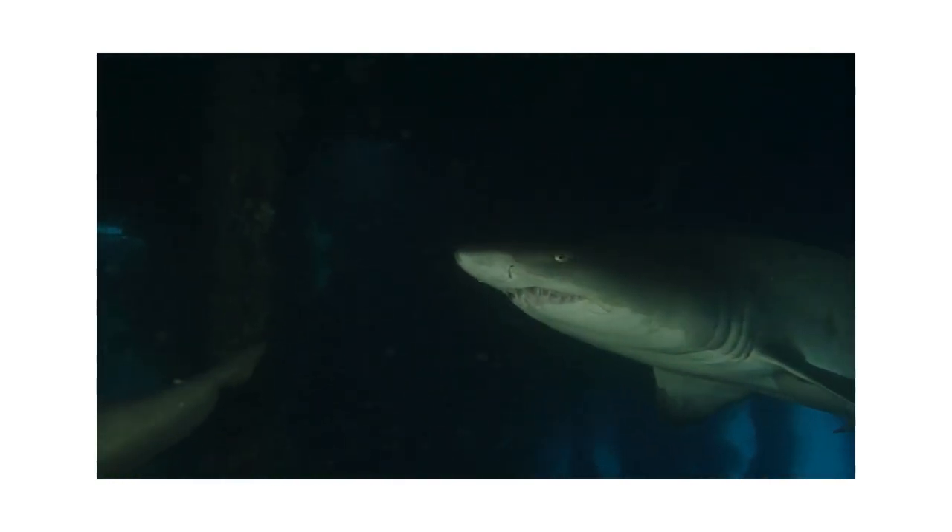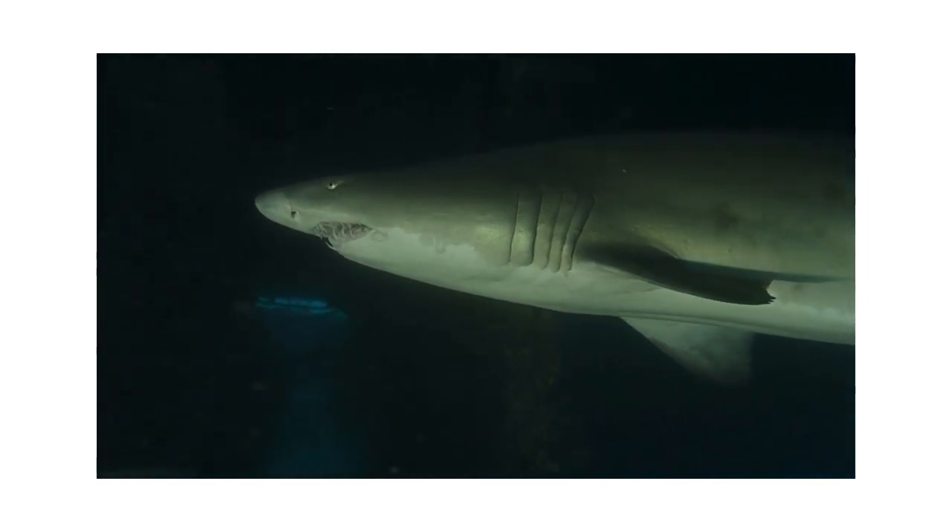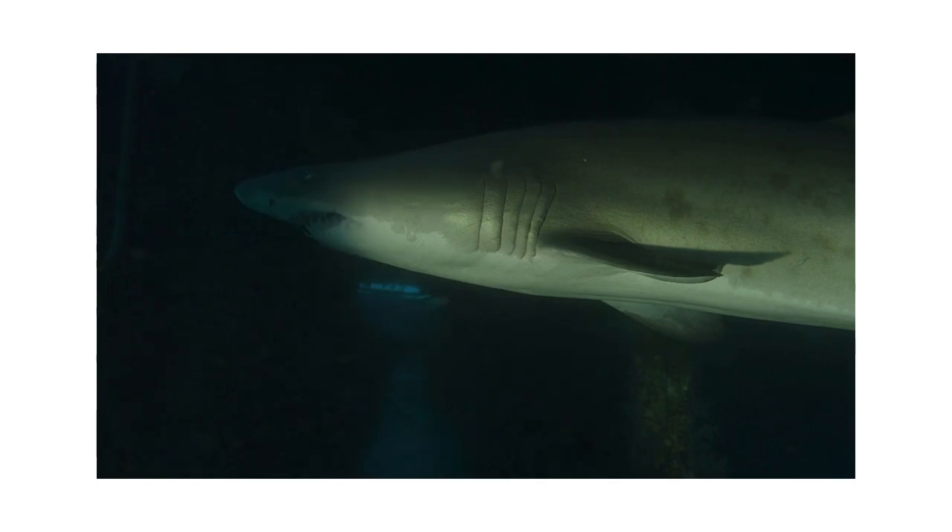The most pups ever attributed to one female is 14. The new pup's powerful jaws will begin to develop within their first month, and they are mostly independent from birth.